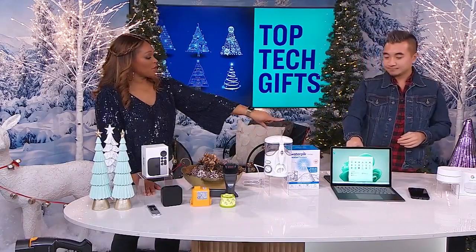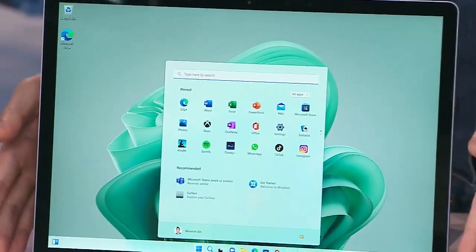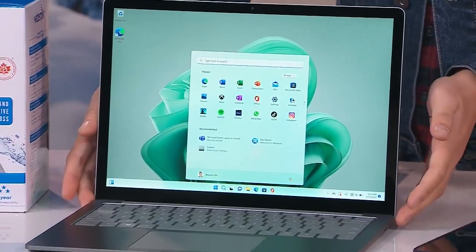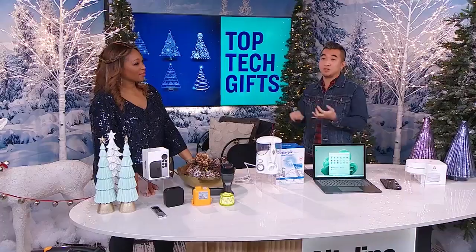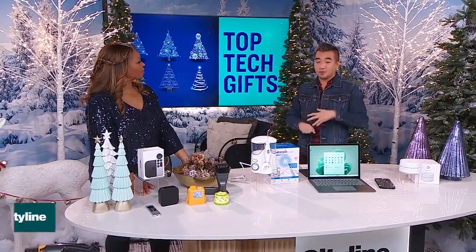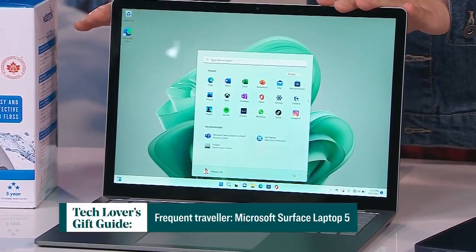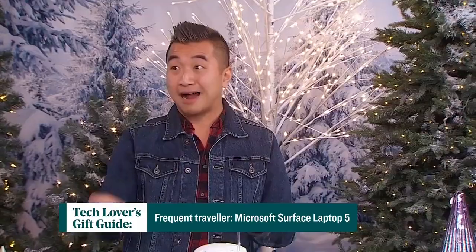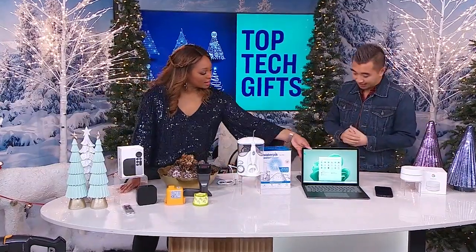Moving on to this gorgeous piece right here — this is the Microsoft Surface Laptop 5. A fantastic laptop that's super sleek. It's got Windows built right in, all of the apps you ever need to stream entertainment or work on the go. For those who are traveling for the holidays, this is a super sleek computer that folds down and travels super well. You can throw it in your backpack, and it comes in an aluminum design in a variety of colors.